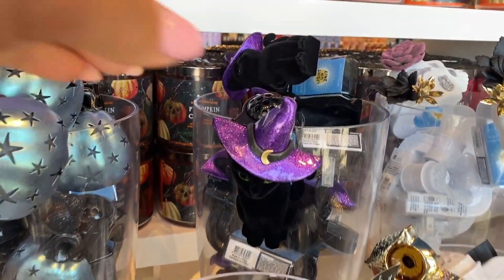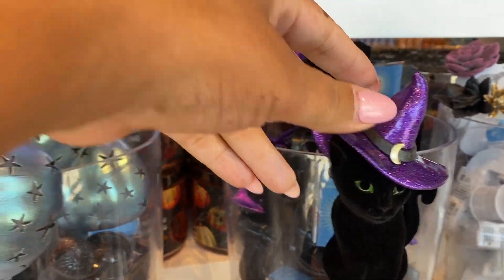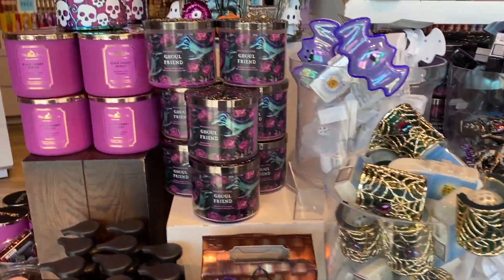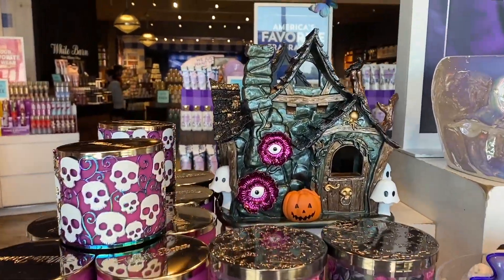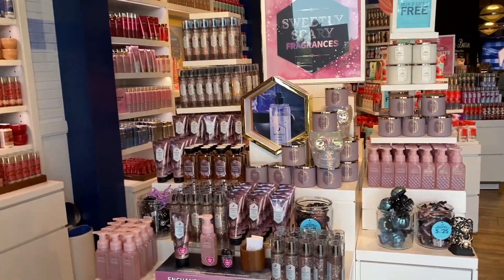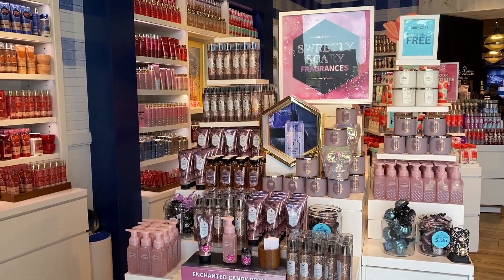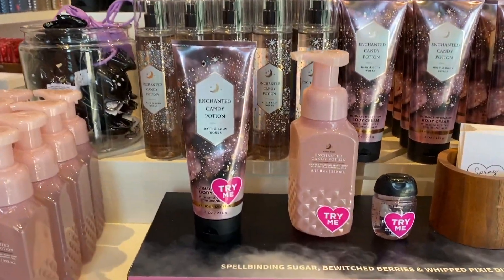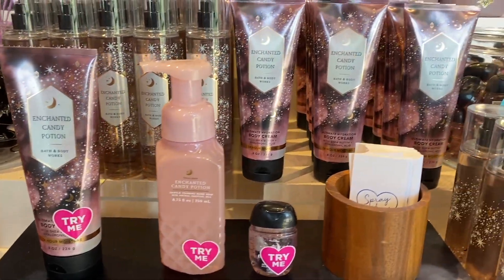I'm going to do a completely different video because I've practically bought all of them, and I'll show you exactly how each one looks lit up. You guys saw the house — they still have it. On this side we have the Sweetly Scary fragrance, completely separate from the Wicked Vanilla Woods. There's Enchanted Candy Potion — I love the way it looks.